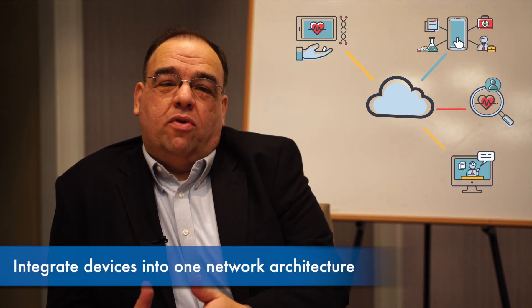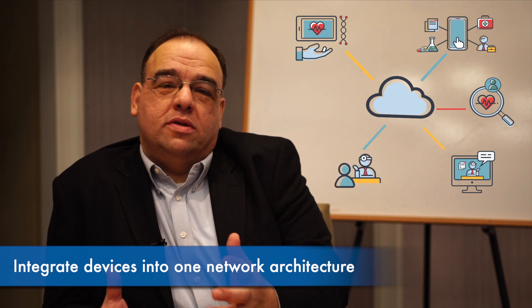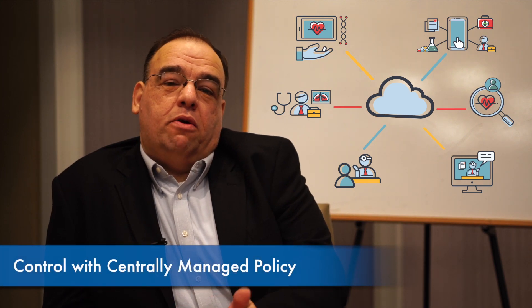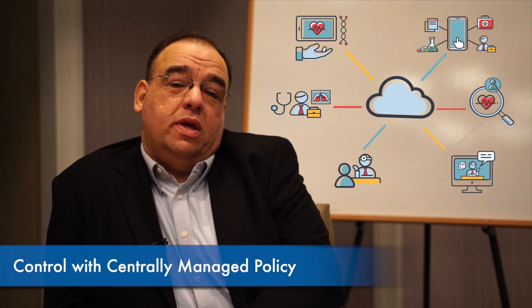You don't have to do what unfortunately a lot of hospitals do nowadays, which is have separate networks for their medical devices and separate networks for their cameras. You can integrate all of this into one network architecture and control it via a ClearPass policy that is centrally managed.